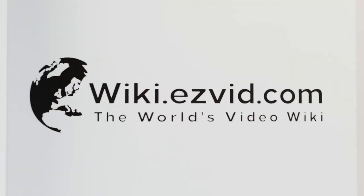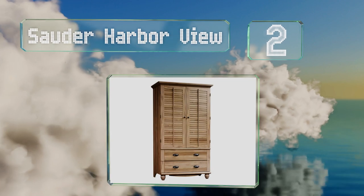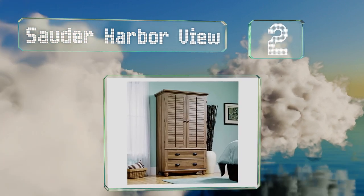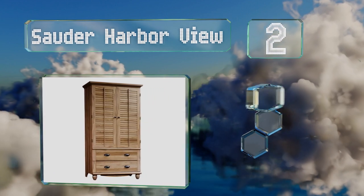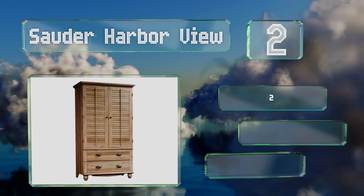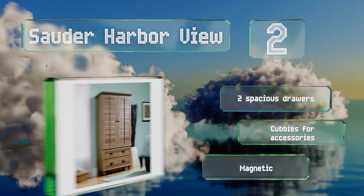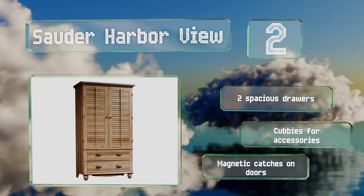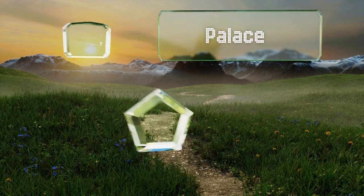At number two, thanks to a hanging rod, the Souder Harbour View can store clothing, but it can also be used to house a television up to 32 inches or 95 pounds. It's available in three finishes and is equipped with two spacious drawers, cubbies for accessories, and magnetic catches on the doors.